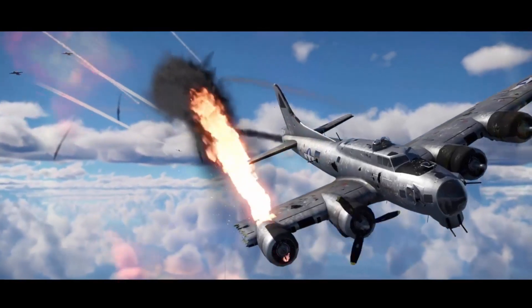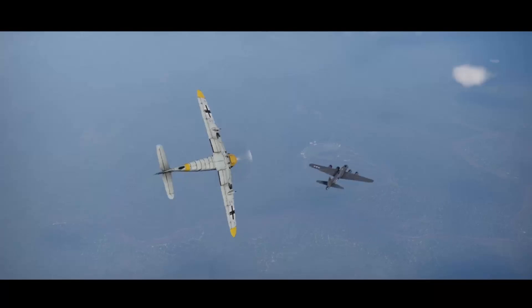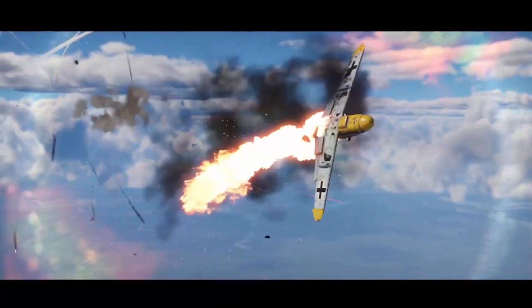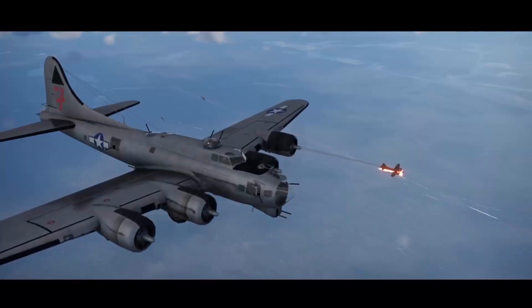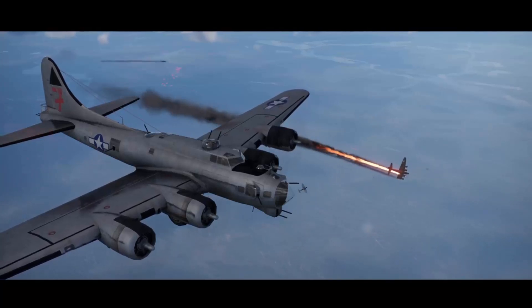The revelation of the waist gunner's vulnerability raises questions about other high-risk positions within the B-17. As we continue our exploration, we'll examine how different crew roles fared in terms of casualty rates and overall danger. The next position we'll analyze might surprise you, as it challenges another common misconception about the most perilous role in the Flying Fortress.